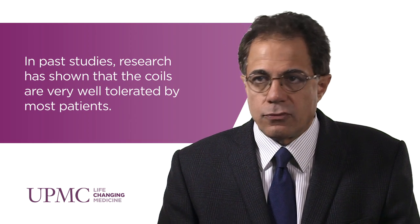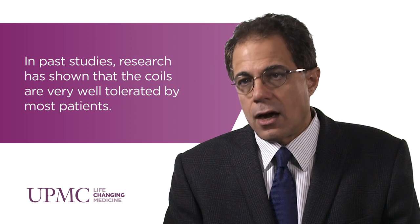The RENEW trial is an FDA registry trial to assess the effectiveness and safety of these coils in a more formal way. It's a randomized trial that will include five European centers and 20 to 25 United States centers. We'll randomize approximately 220 patients to either the coil procedure or usual optimal medical care. The coil procedure was performed on several hundred patients in European studies before our trial began, and the results are promising — these patients have improvement in lung function, improvement in walk distance, and improvement in quality of life.